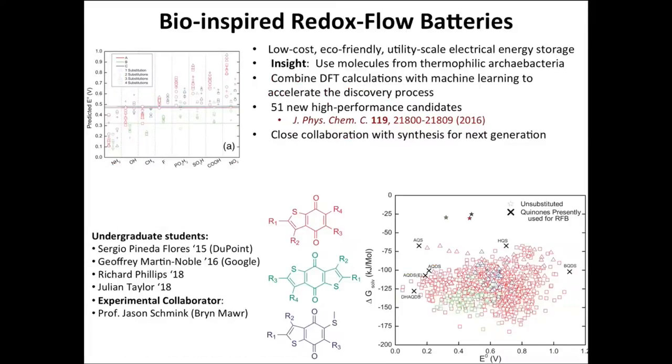An offshoot of this project has been the development of new types of materials for redox flow batteries. Using high-throughput calculations, we were able to develop a number of new high-performance candidates that will provide low-cost, ecologically-friendly utility-scale energy storage.